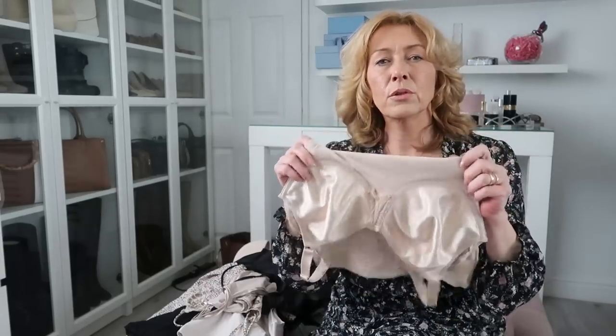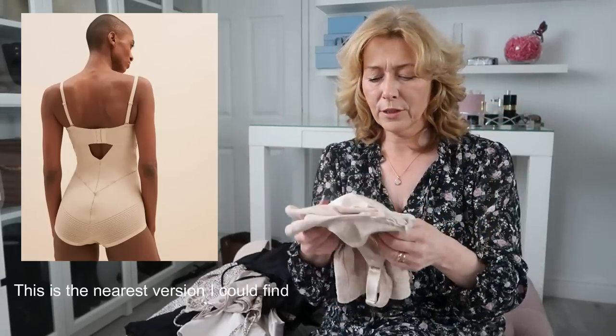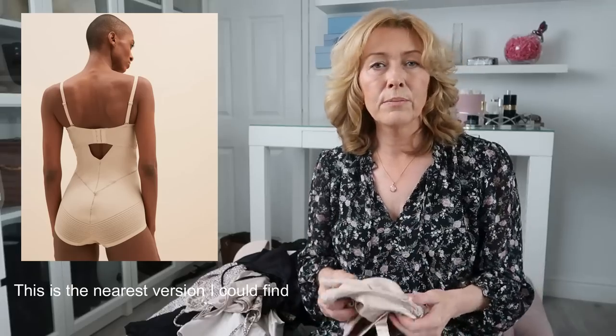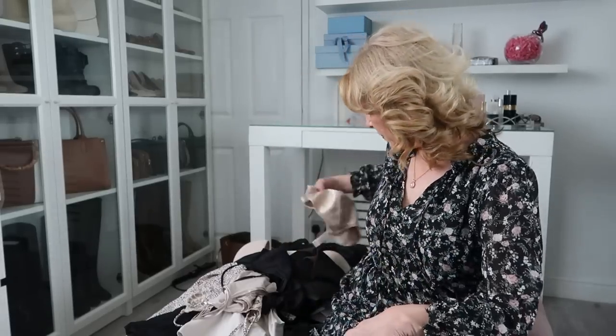Marks and Spencer's do vest types as well — I'm going to throw a picture up of one. I've not tried them but I would imagine they do a very similar thing. I've got to say that is my most favourite item. I wear it a lot — it's great with anything tight across the back.